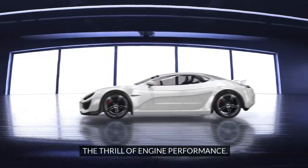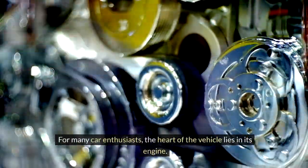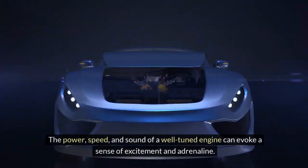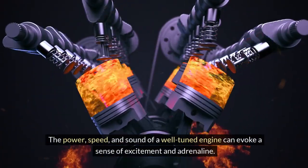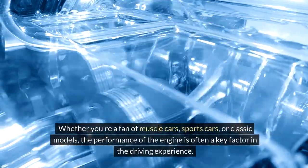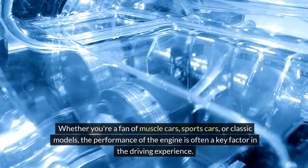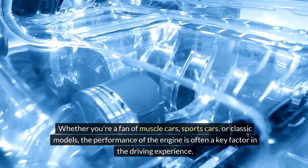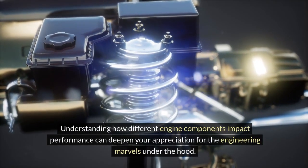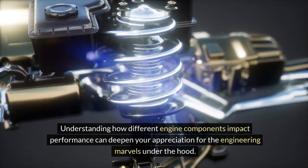The thrill of engine performance. For many car enthusiasts, the heart of the vehicle lies in its engine. The power, speed, and sound of a well-tuned engine can evoke a sense of excitement and adrenaline. Whether you're a fan of muscle cars, sports cars, or classic models, the performance of the engine is often a key factor in the driving experience. Understanding how different engine components impact performance can deepen your appreciation for the engineering marvels under the hood.